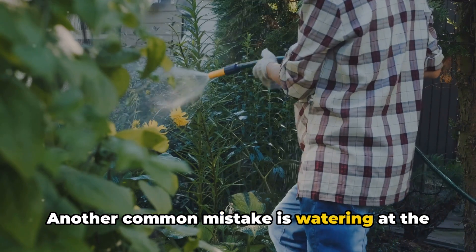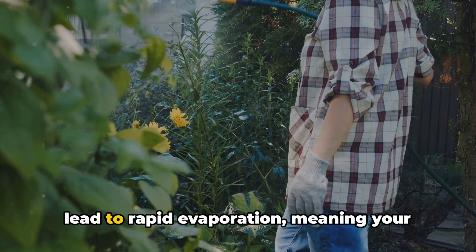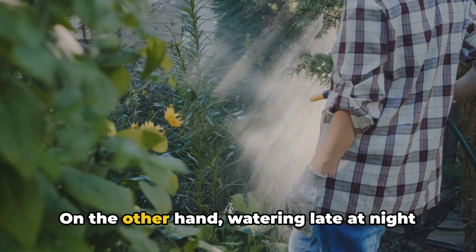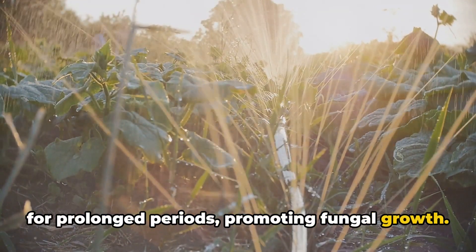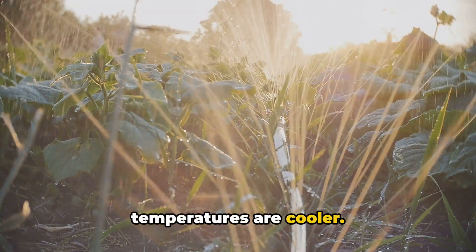Another common mistake is watering at the wrong time. Watering during the heat of the day can lead to rapid evaporation, meaning your plant won't get the hydration it needs. On the other hand, watering late at night can leave your plant sitting in damp soil for prolonged periods, promoting fungal growth. The best time to water is typically in the early morning or late afternoon when temperatures are cooler.